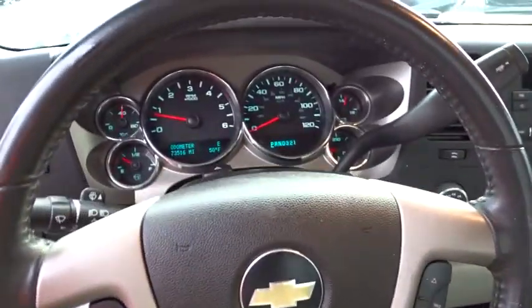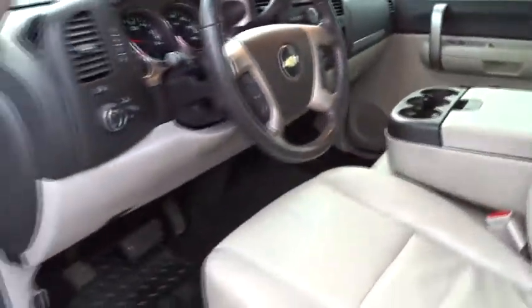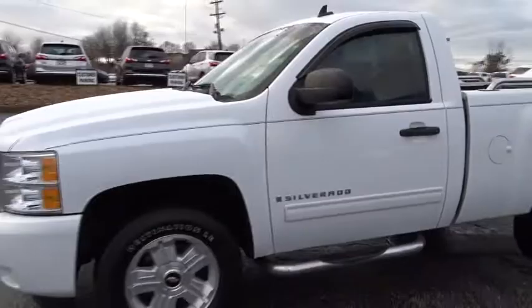CD player, passenger airbag, MP3 player, security system, power door locks, satellite radio. Take this vehicle for a spin and see why so many shoppers choose the Chevy Silverado.